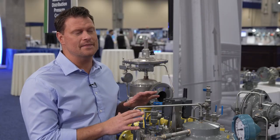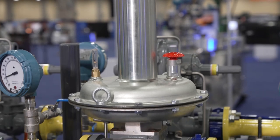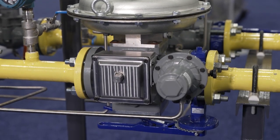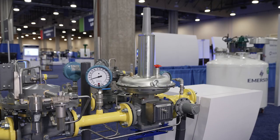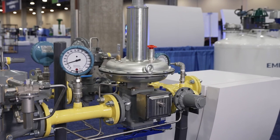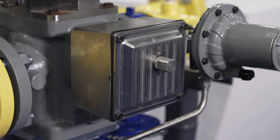How can Emerson help prevent that from happening? We have launched the LS200 series regulator. This product is a two-inch direct operated regulator with optional slam shut. It has a Class 150 pressure rating to cover distribution pressures, with an outlet control range from 60 to 5 PSI. Being a direct operated regulator, it is simpler to work on, adjust, and maintain than a pilot operated version.